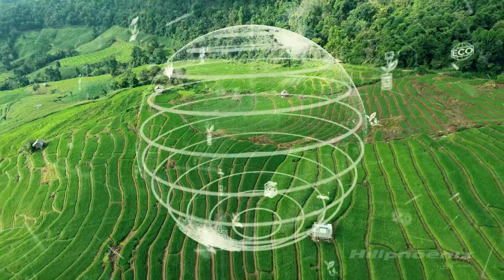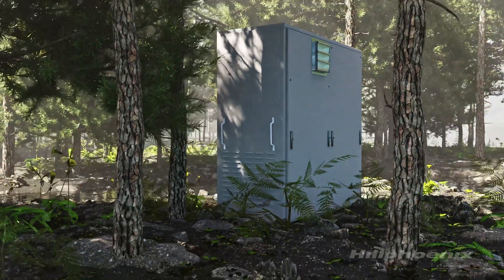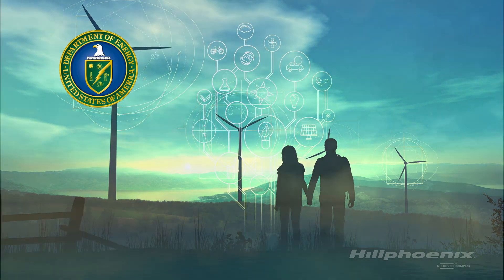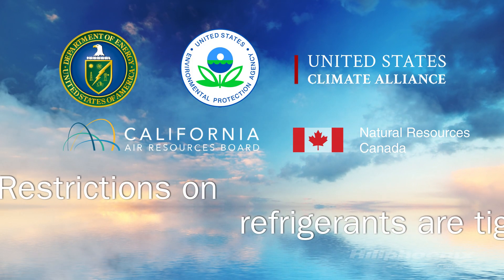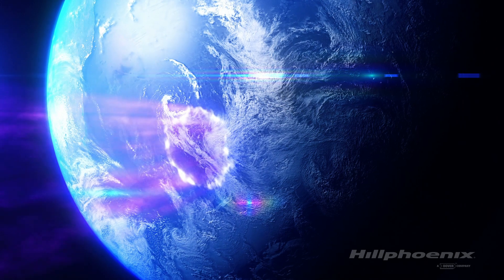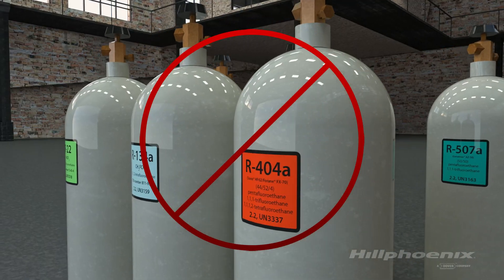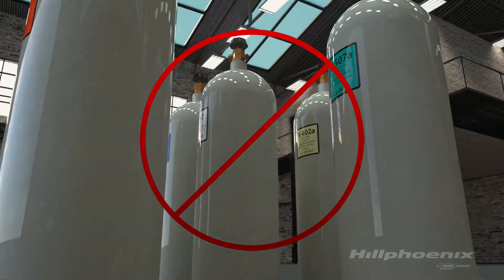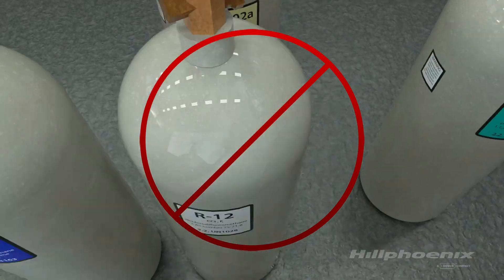The future of refrigeration is focused on environmentally friendly refrigeration systems. Organizations and agencies such as the EPA, CARB, and the U.S. Climate Alliance are introducing more and more stringent regulations aimed at reducing the potential environmental impact of synthetic refrigerants. These regulations are being proposed and implemented at a faster pace than we've ever experienced and are making compliance in your new or existing stores exceedingly complicated.